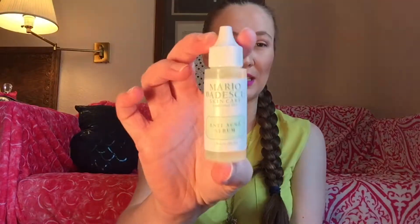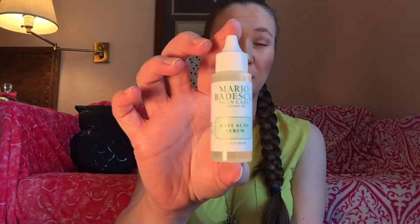The first thing I got was from Mario Badescu — it was the anti-acne serum. I go through about a jar of this a month and I just love it. I use it day and night and it really helps keep my skin clear, so that was a definite necessity. The next thing I needed were some more pore strips from Biore. This is the 24-pack, so you get 12 for the forehead and chin and 12 for the nose. Those are another staple.